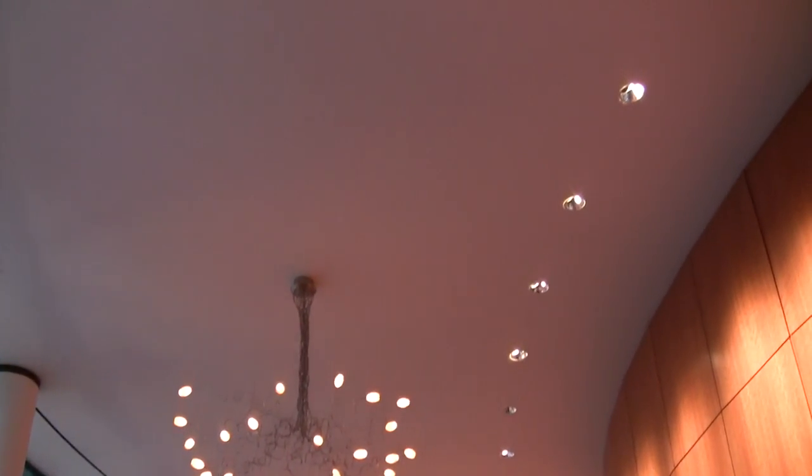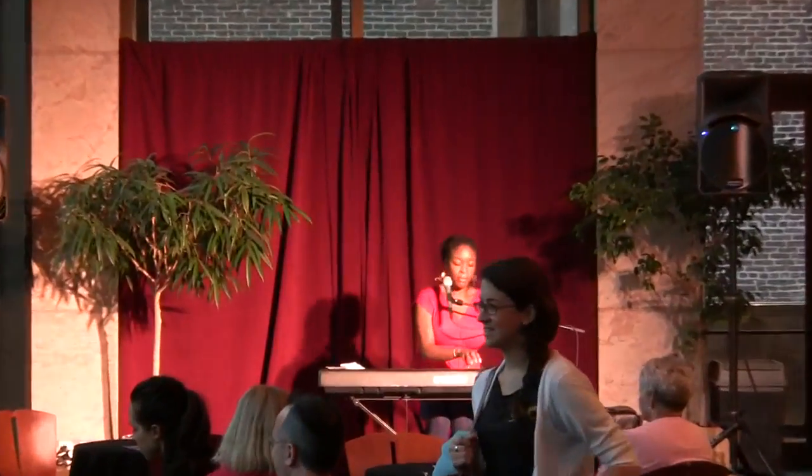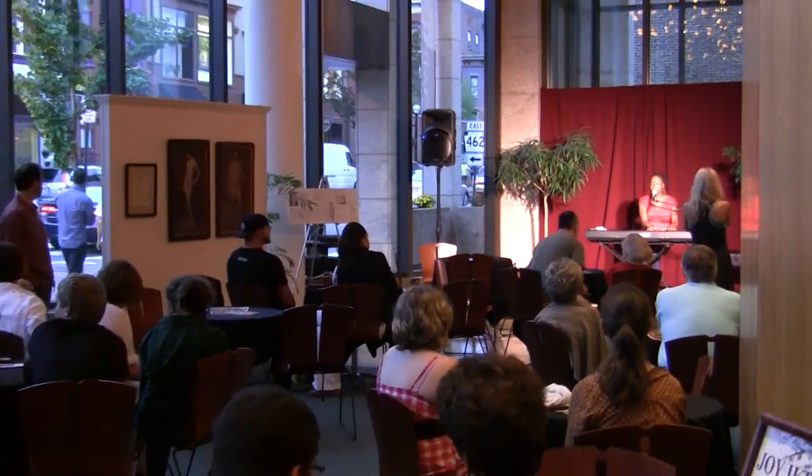We have a lot of interesting performing spaces here, as well as reception and meeting room spaces. This is one of them — it's called the Lie Lobby. Here we have receptions, and it can hold up to 175 to 200 people. We also have art exhibits that come in and out on a monthly basis.